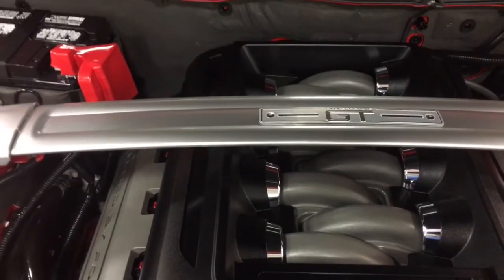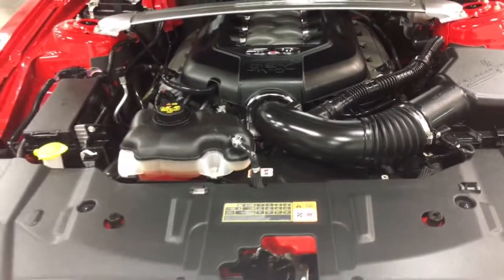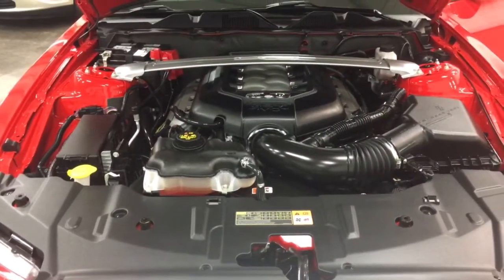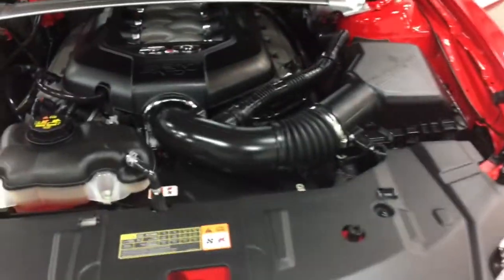It crosses over the two top struts of the strut towers to give it extra rigidity as you're driving, making your handling that much better. That is just as clean as a pin. This is just a beautiful car.